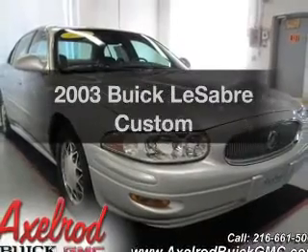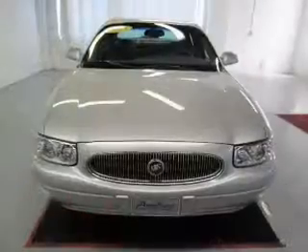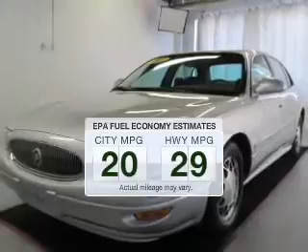Get noticed in this 2003 Buick LeSabre. Travel the roads in style and comfort in this great vehicle. In the city or on the highway, you'll spend less time at the pump with this fuel-efficient vehicle.